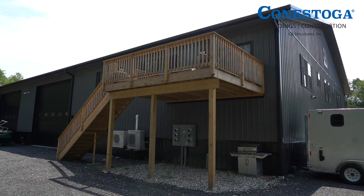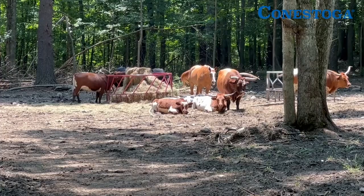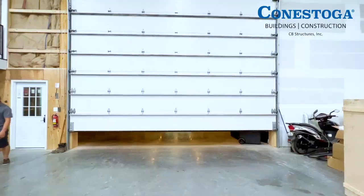And upstairs, one part of the building has got apartments for farm labor help. We have a small farm here — we have Texas Longhorns — so it's a little bit of agriculture as well.